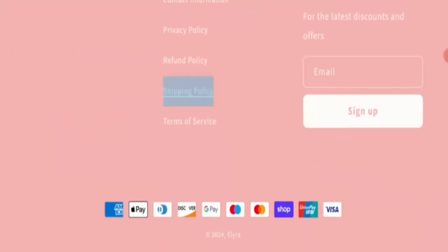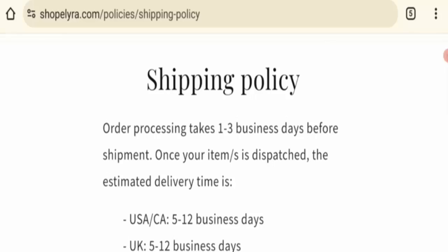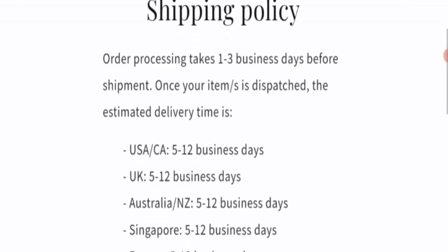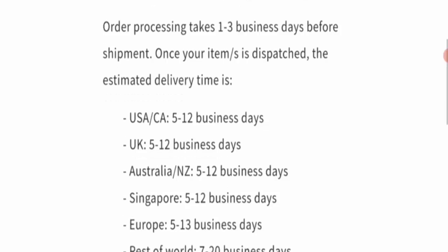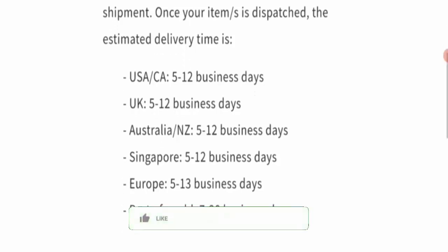Next is shipping information. Click here on the shipping policy. This option mentions that processing time takes one to three business days. Delivery timing depends on your destination: USA and Canada take five to twelve working days, UK takes five to twelve business days, and Australia and New Zealand take five to twelve business days.